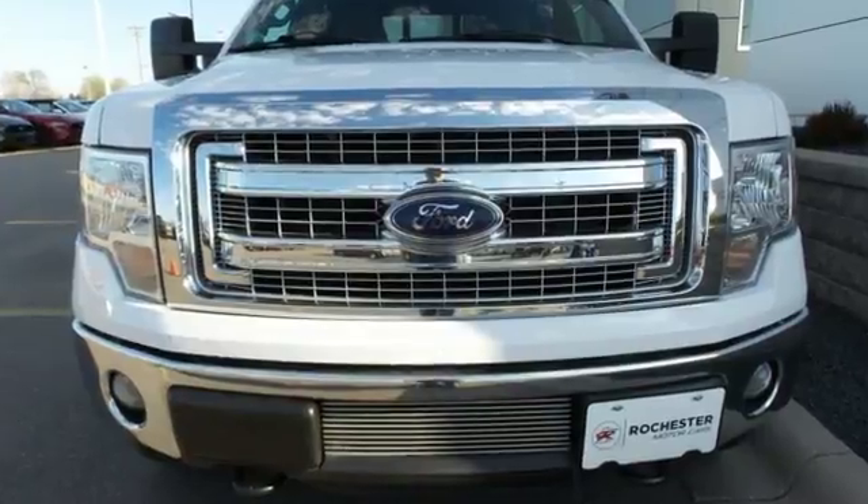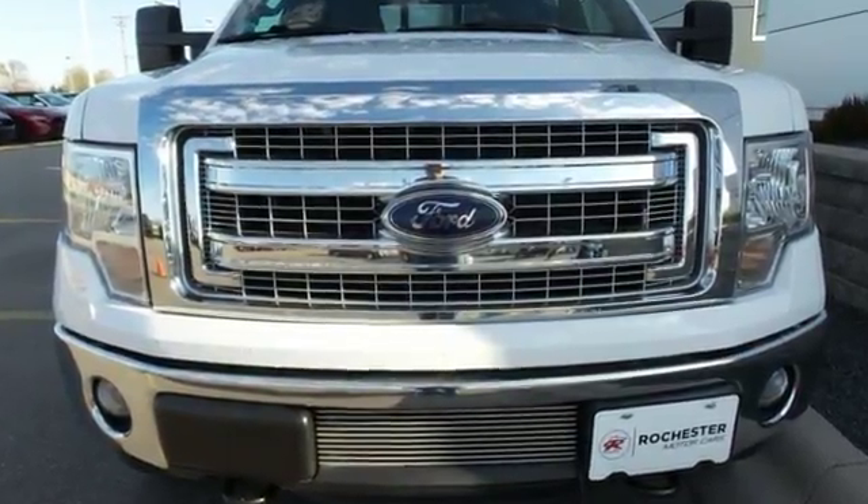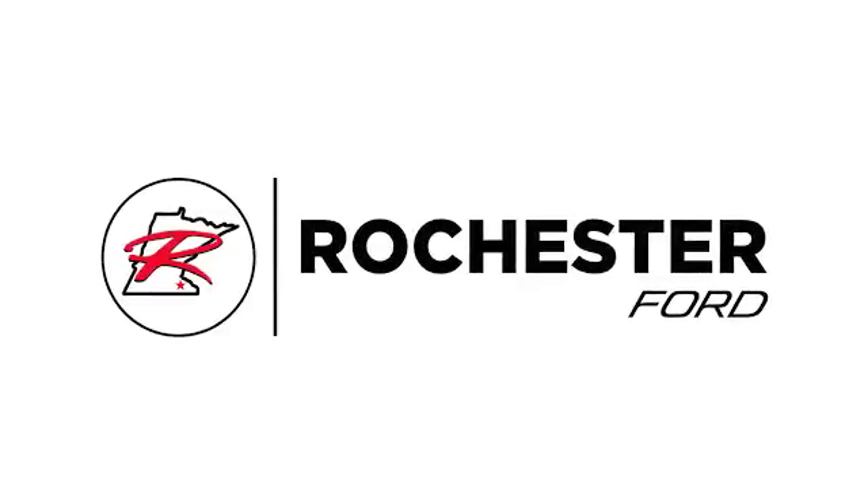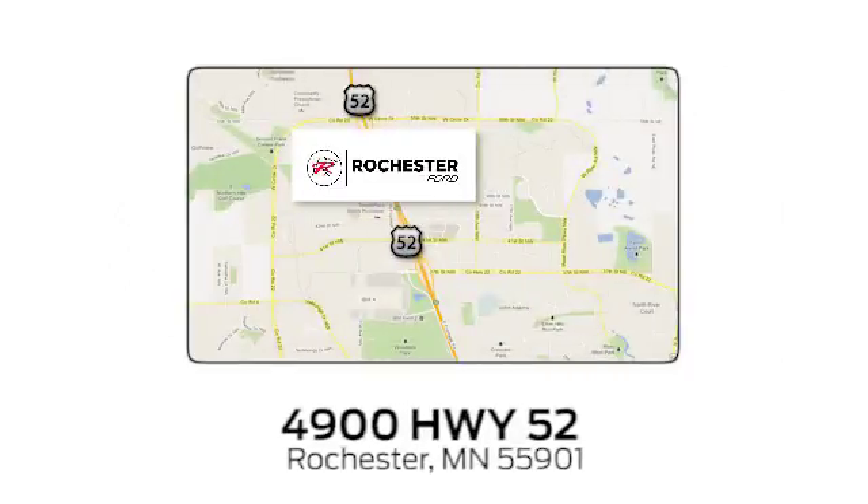Ford is America's best-selling vehicle brand. Hurry in today and see it for yourself. Experience the difference at Rochester Ford. We're conveniently located between 41st Street and 55th Street Northwest on Highway 52 in Rochester, Minnesota.